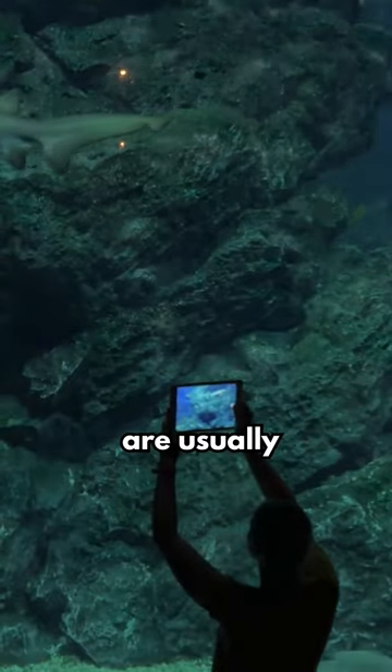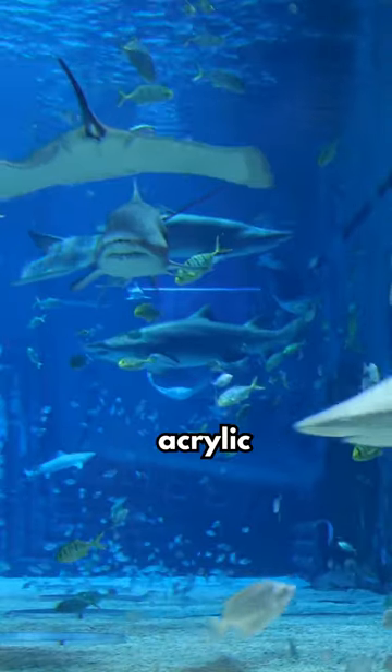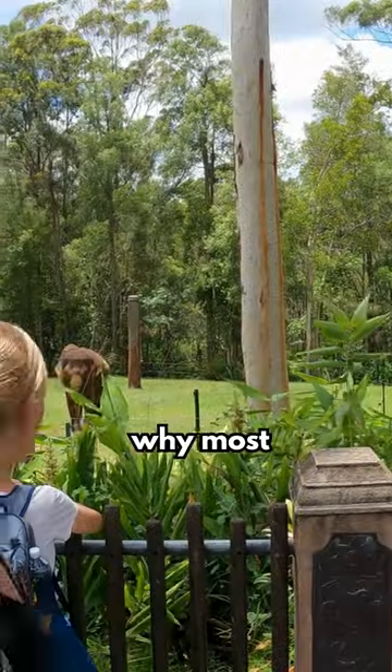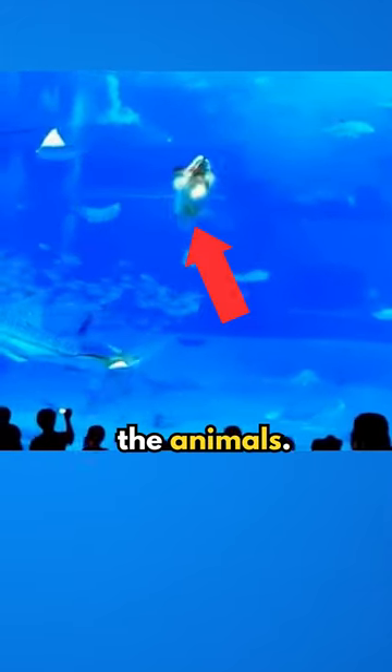Aquarium tanks are usually made of highly reflective acrylic material and can negatively affect the vision of the fish on the other side of the glass. There's a reason why most zoos and aquariums restrict flash photography, because it disturbs and confuses the animals.